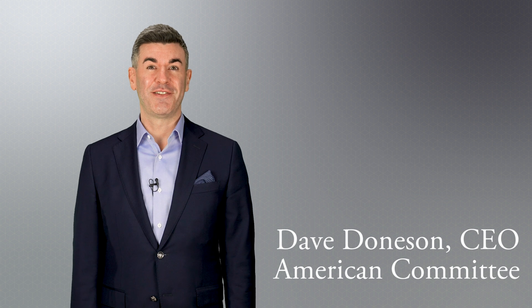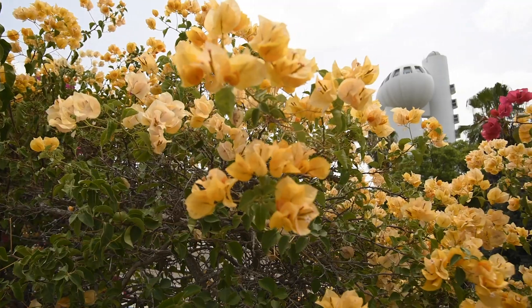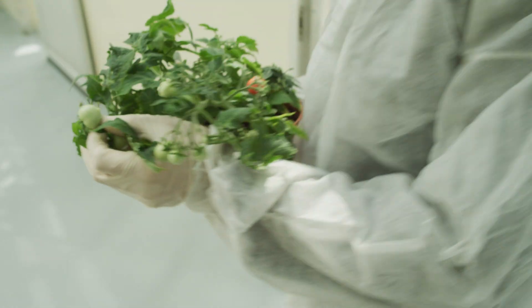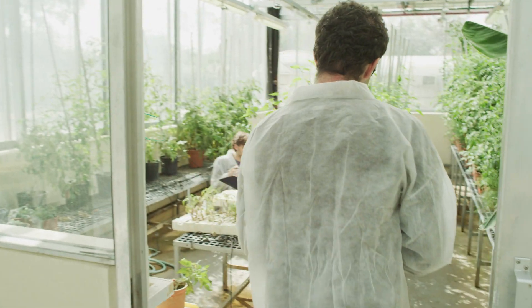Hi, I'm Dave Donison. Welcome to Weizmann in Focus. One of the first things you notice when you visit the Weizmann campus is the abundance of trees, flowers, and plants. Our campus is also home to greenery in many laboratories. That's where scientists are conducting the most advanced plant research.